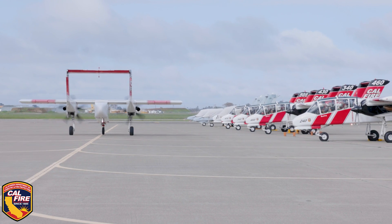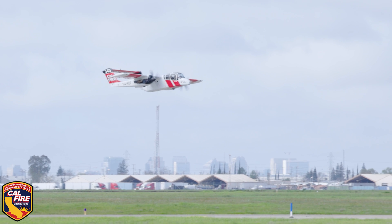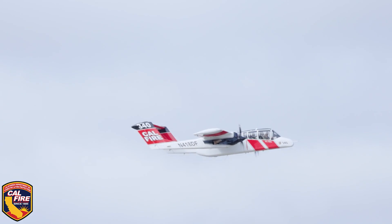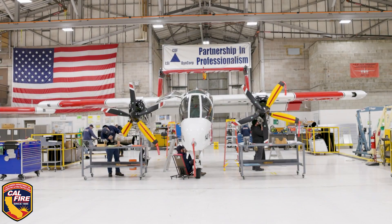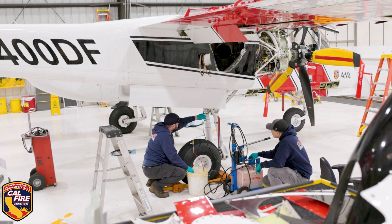We have 16 aircraft. All of our OV-10s, they're 1967 to '69 vintage. They've been around a long time — Vietnam War. I manage the OV-10 program to make sure that we have aircraft available for fire season and they're safe for flight.